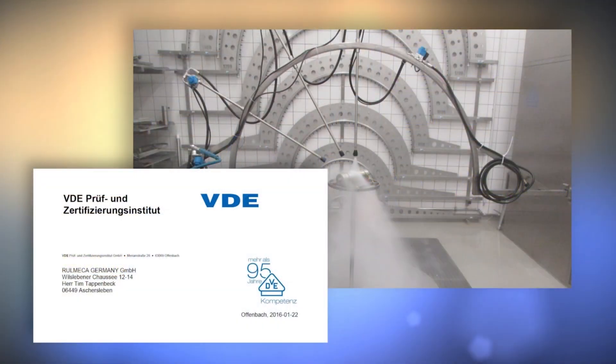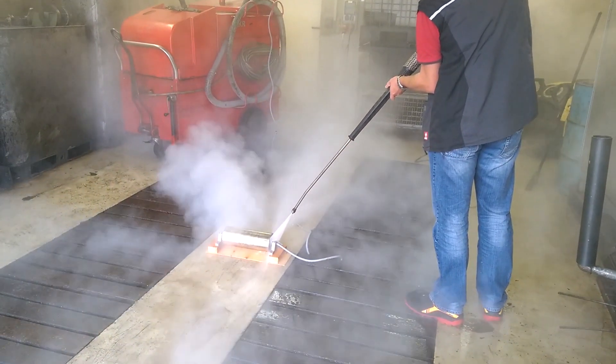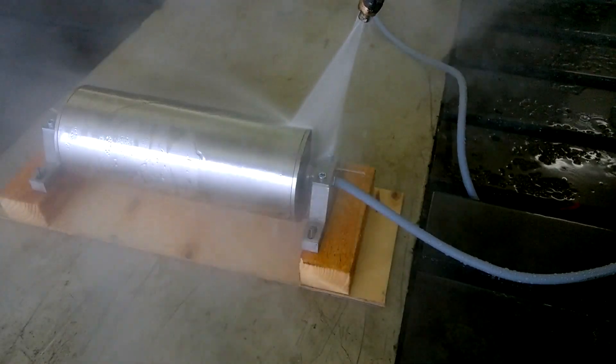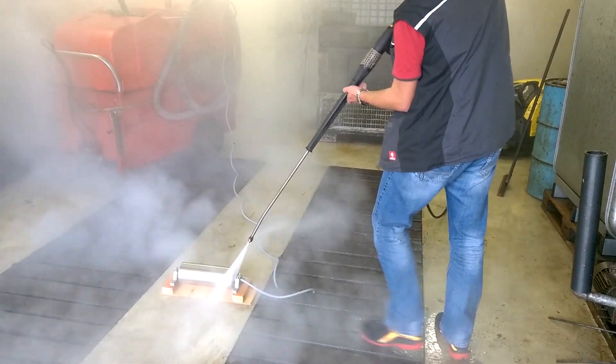Recognizing the need to specify a seal's ability to withstand high pressure washdown, the International Electrotechnical Commission introduced the classification IP69. To pass the IP69 test, a seal must resist infiltration while subjected to four 30-second tests with a water spray at 1500 psi, at a temperature of 180 degrees Fahrenheit, at a rate of four gallons per minute, at a distance of four to six inches, at four different angles.